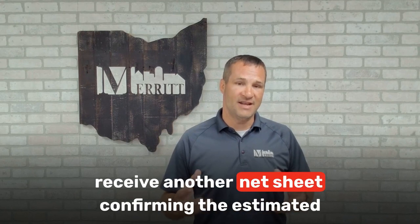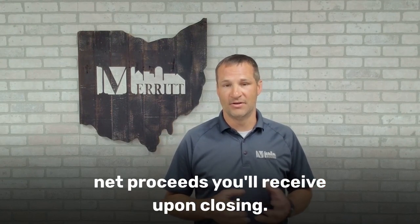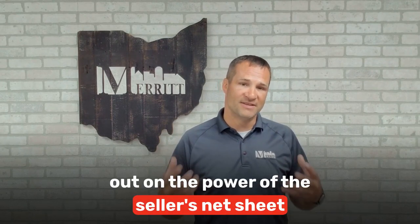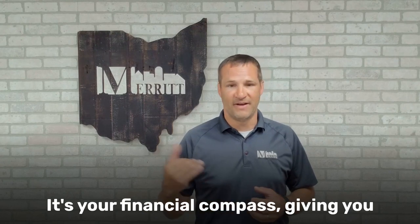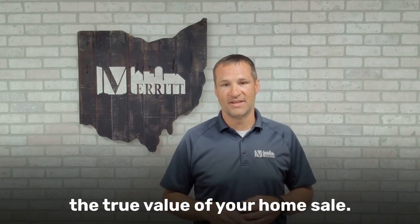And after you've signed the purchase agreement, you'll receive another net sheet confirming the estimated net proceeds you'll receive upon closing. So if you're selling your home, don't miss out on the power of the Seller's Net Sheet — it's your financial compass, giving you the true value of your home sale.